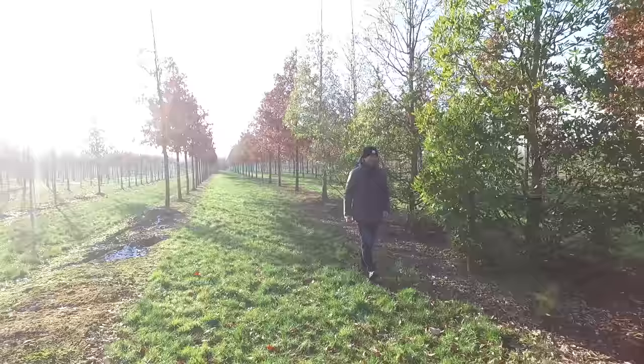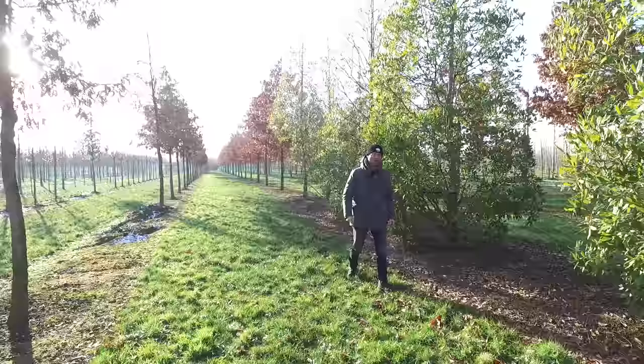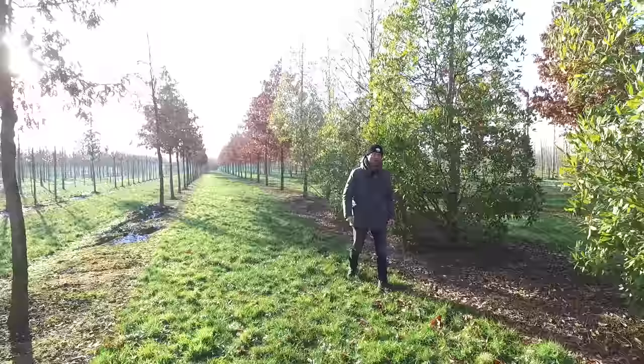Last but not least, an example of a semi-evergreen oak called Quercus x turneri 'Pseudoturneri', a hybrid from Quercus robur and Quercus ilex. It doesn't get too big — about 8 to 10 meters. That was it for today, thanks for watching and see you next time.